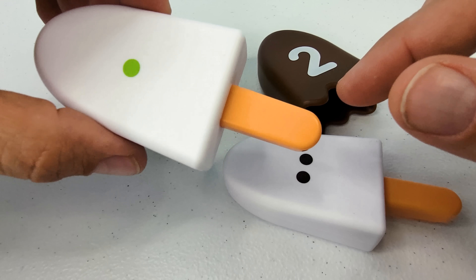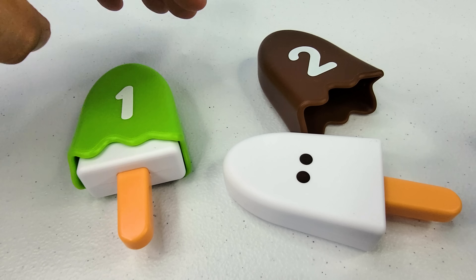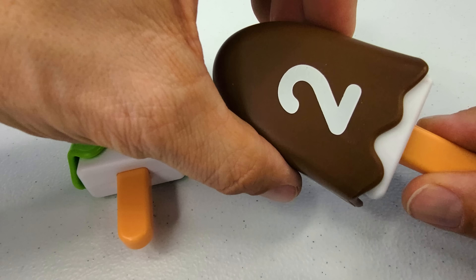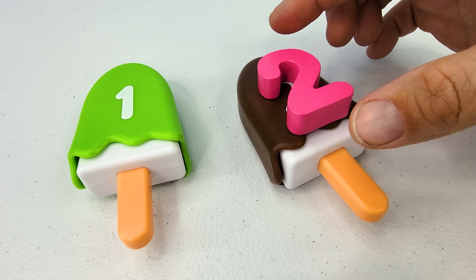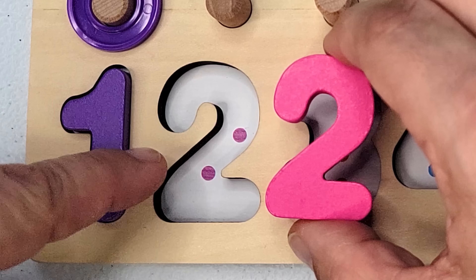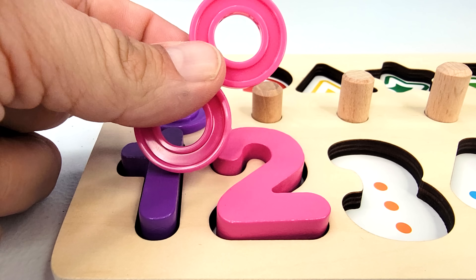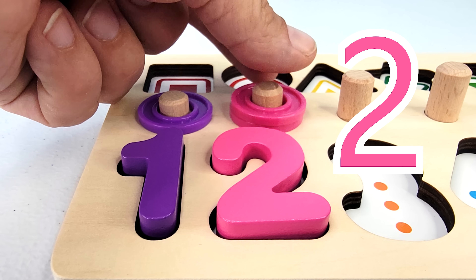We have a green popsicle with one dot and the number one, and a brown popsicle with two dots and the number two. And we have our next puzzle piece, the number two. How many dots are there? One, two. And now we have two rings. One, two.